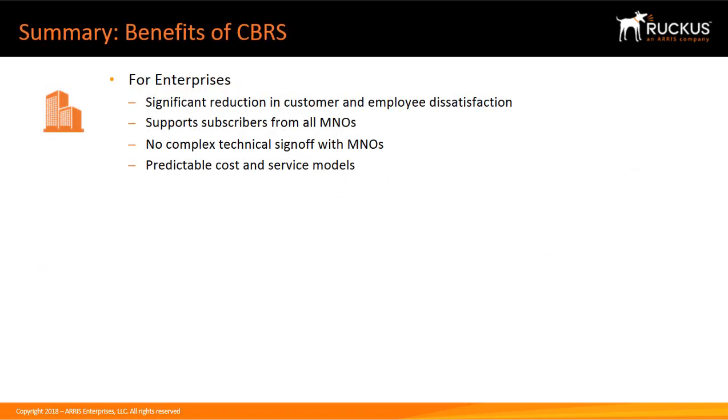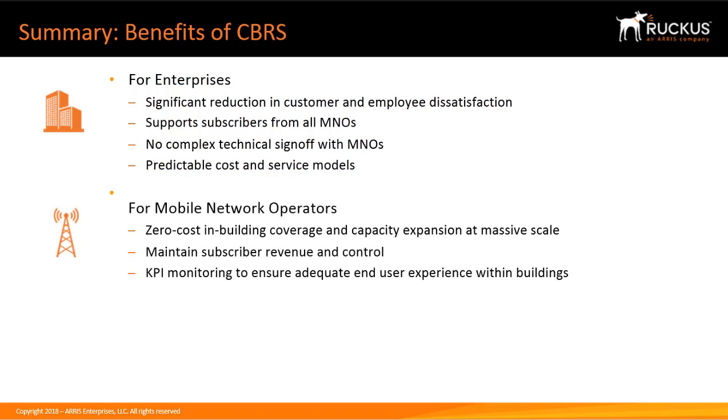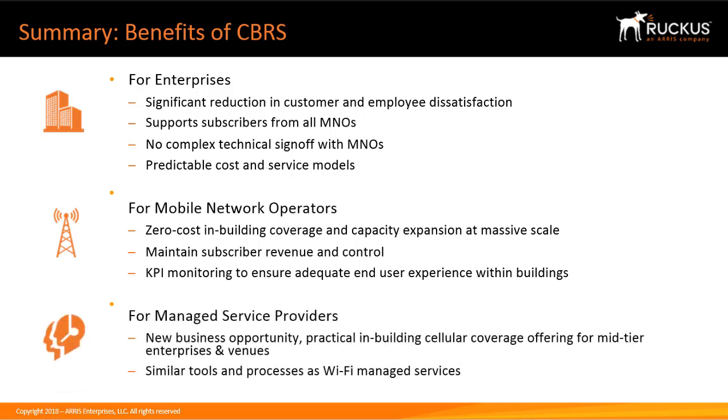In summary, the industry is in the midst of a dramatic shift as cellular and Wi-Fi technologies converge. For enterprises, the benefits include significant reduction in customer and employee dissatisfaction, support of subscribers from all MNOs, no complex technical sign-off with MNOs, and predictable cost and service models. Benefits for mobile network operators include zero-cost in-building coverage and capacity expansion at massive scale, maintaining subscriber revenue and control, and KPI monitoring to ensure adequate in-building user experience. For managed service providers, there are new business opportunities with practical in-building cellular coverage offerings for mid-tier enterprises and venues, with similar tools and processes as Wi-Fi managed services. OpenG solutions are easy to deploy and provide an attractive total cost of ownership while improving in-building performance.